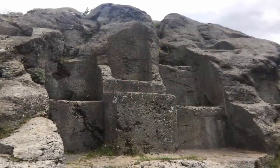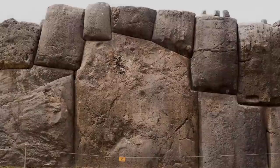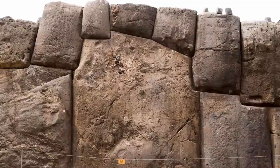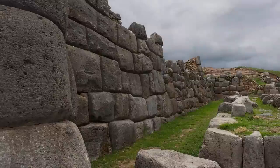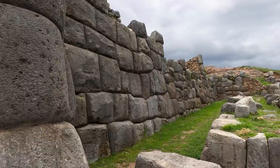Did the Incas really build Sacsayhuamán, Machu Picchu, and others? Or, like we have postulated regarding the Great Sphinx and the Giza Plateau, was the Incan Empire a mere re-inhabitation of an extraordinarily well-built ancient ruin, left by a far more advanced yet far more ancient civilization? Perhaps one day, Peru will reveal its ancient secrets.